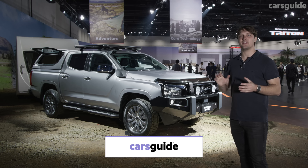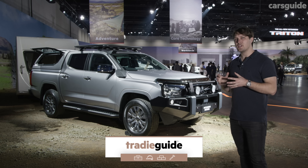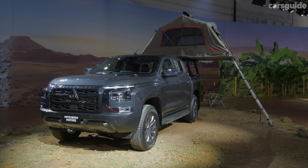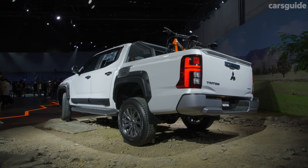After a very long teaser campaign, this is finally it: the 2024 Mitsubishi Triton. It's the first new from-the-ground-up vehicle in a very long time and one which carries Mitsubishi's hopes and dreams into the future in Australia as well.